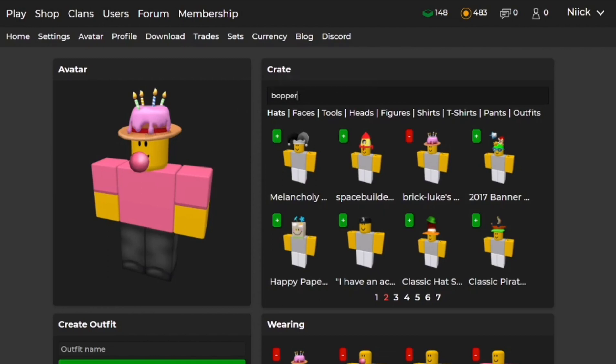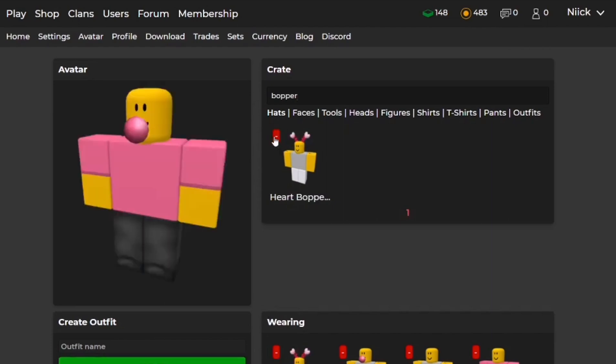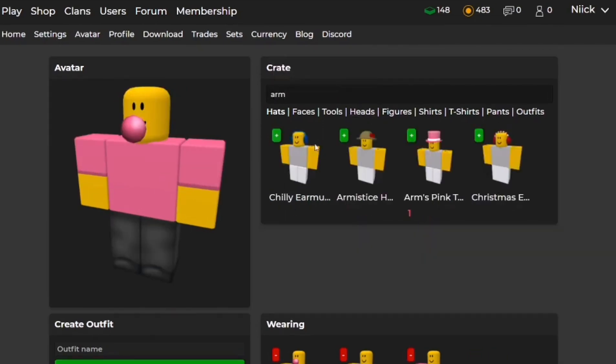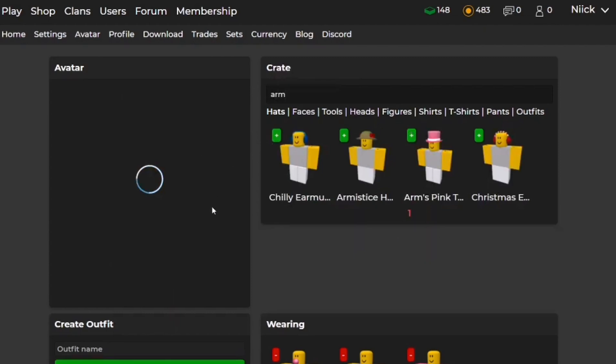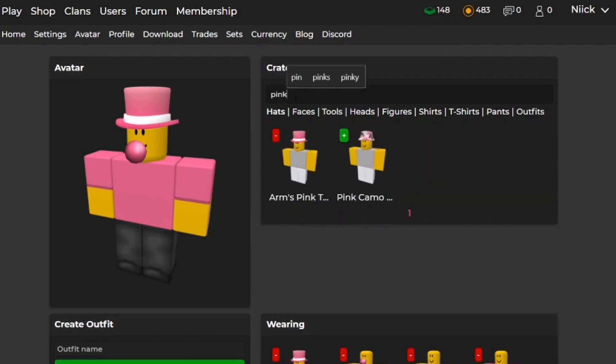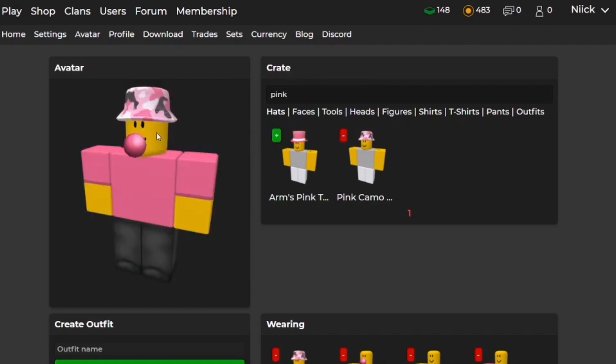The second one is the Heart Bloppers — sorry if I pronounced it wrong. The Bloppers fit here too because they have almost the same pink color. One of my favorites is the Arm's Pink Top Hat. This is one of the most accurate pinks I could find, so this is a good choice. And now the last one is the Pink Camo, which is actually pretty good too, because it fits really well with the items.